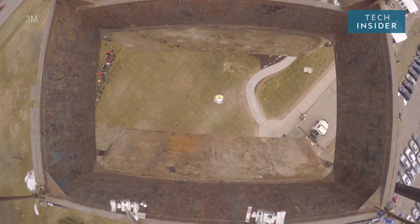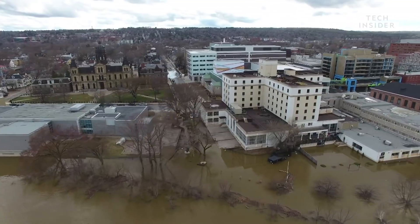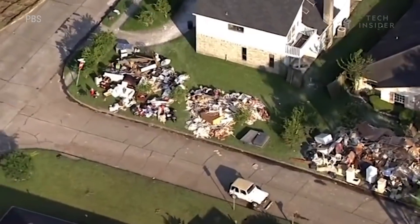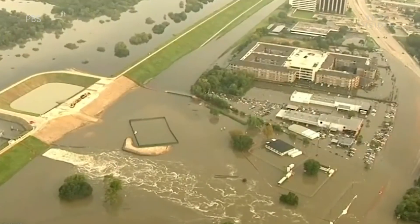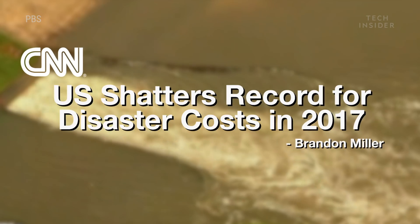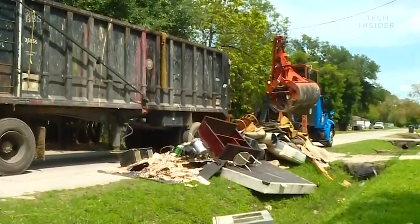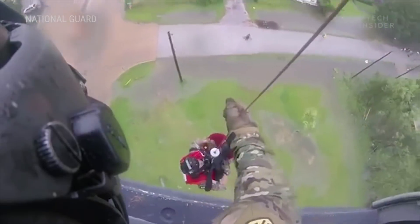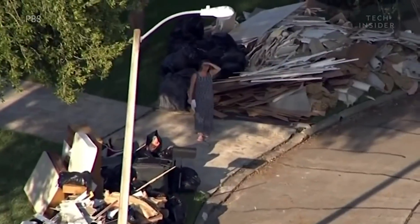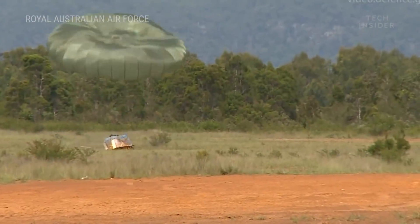This invention could help save more disaster victims. 2017 was a bad year for the U.S. — it spent an estimated $306 billion on fixing the damage from natural disasters, one of the most expensive years on record. But those toppled homes and flooded streets aren't just expensive to clean up; they block the way for rescue crews, making it even harder to help disaster victims in need of medical aid. Rescue crews can drop supplies from the air, but even those can have rough landings, breaking fragile medical equipment on impact.